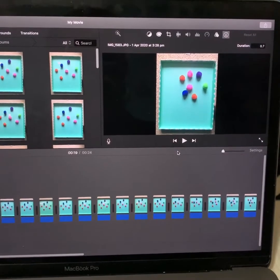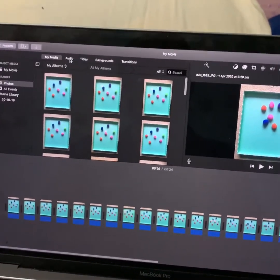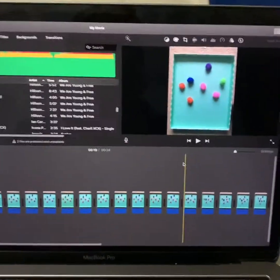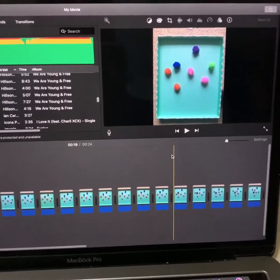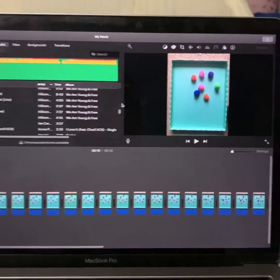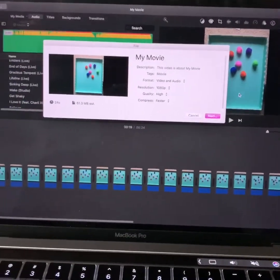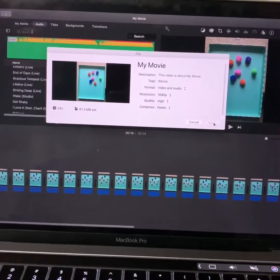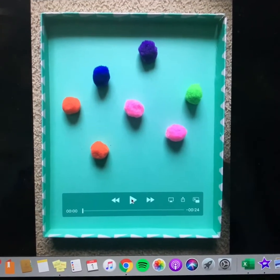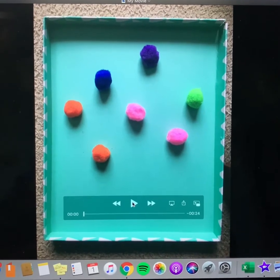Once you've finished adjusting the duration, you might want to add some music. Go into audio, or if you're on Windows Movie Maker, go to Insert and insert some music. I think mine works better without music because there are pom-poms doing some talking, and music would be a little distracting. Once you're happy with your movie and ready to save it, come up to the top right-hand corner, hit the button there, and save it as a file. For Windows Movie Maker, do the same — hit the button in the top right-hand corner, press Export, and select the file format you'd like.